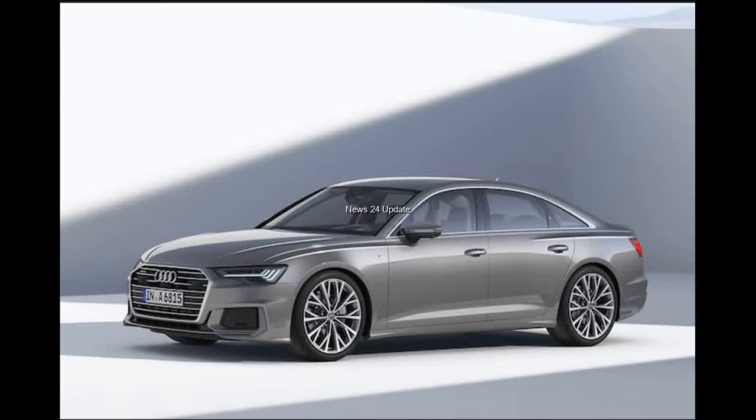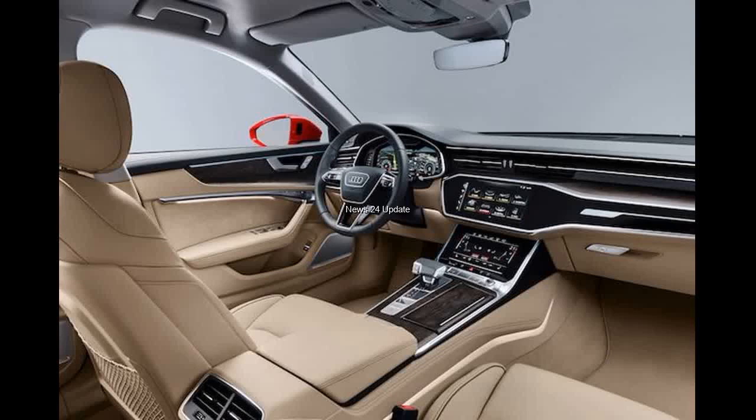Getting the rundown on Audi's mid-size sedan. Stop us if you've seen this one before. In case you missed the news on the latest Audi A8 and A7, here's the rundown on the new A6.